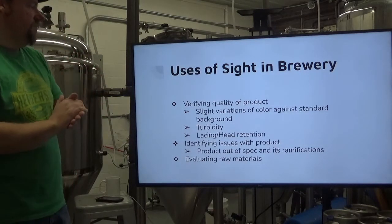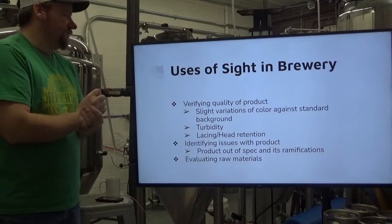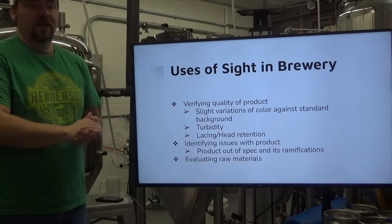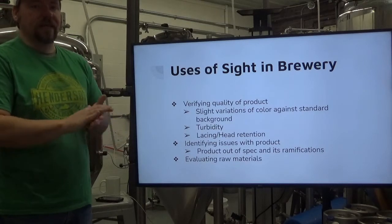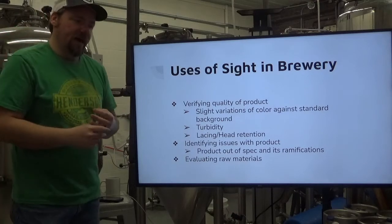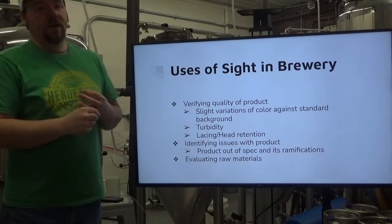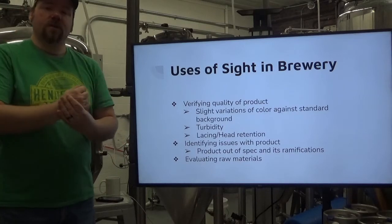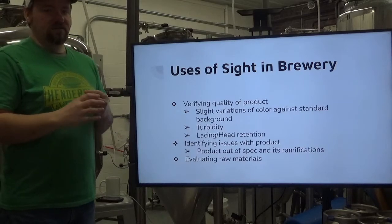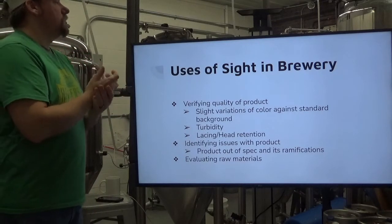Uses of sight in a brewery: verifying quality of product, of course. Looking at color variations against standard backgrounds — holding the beer up against a white, color-free background to evaluate whether the color is what you intended. You're also looking at turbidity — how opaque or cloudy it looks. For a New England IPA or a Hefeweizen, a certain level of turbidity is desirable. Too much and it just looks milky and cloudy. Beers that are supposed to be clear should have very low turbidity — crisp and clear enough to read through the beer.